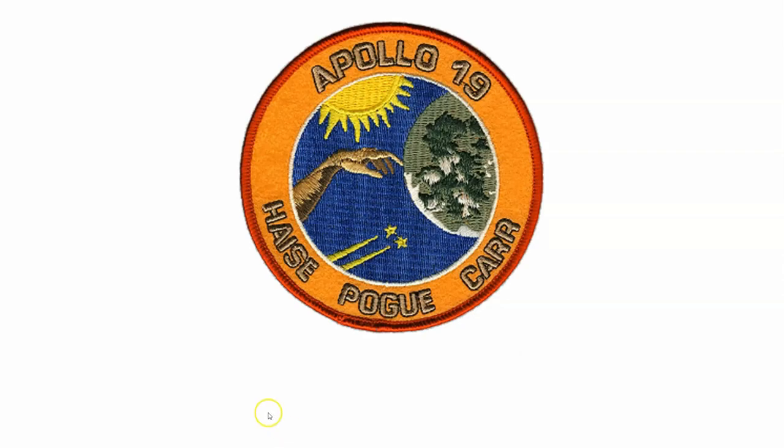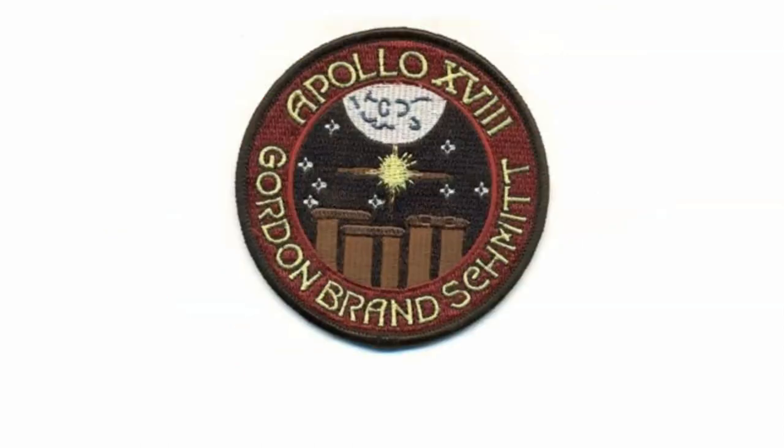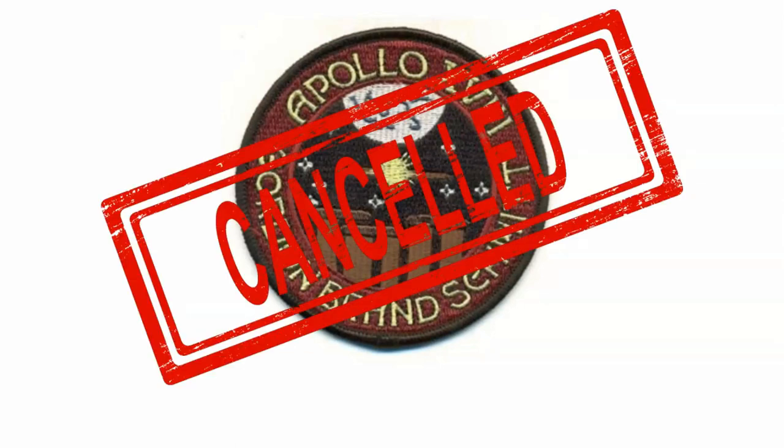Apollo 19 would have featured Fred Haise for another opportunity to walk on the moon, but on September 2nd, 1970, that mission was cancelled. Apollo 18 would have featured Gordon, Brand, and Schmidt, and was also cancelled. NASA officially declared that Apollo 17 would be the final mission to the moon — several missions fewer than the original Apollo program had been slated for and envisioned.